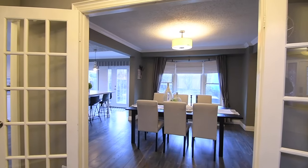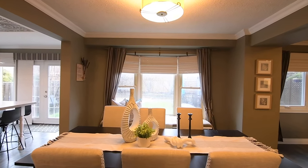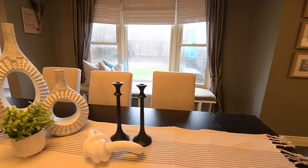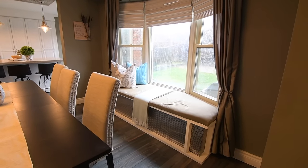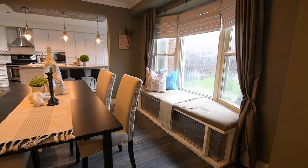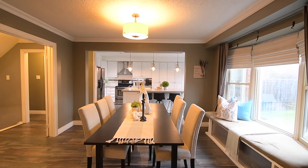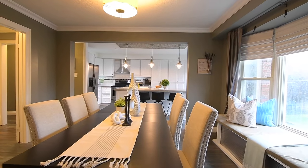French doors grace the entry into the dining room, its west-facing bay window having a window seat from which to enjoy views of the backyard. The earthy undertone of its wall colour and the ambient glow cast by its contemporary light fixture bring a warm and relaxing atmosphere to this entertaining space.